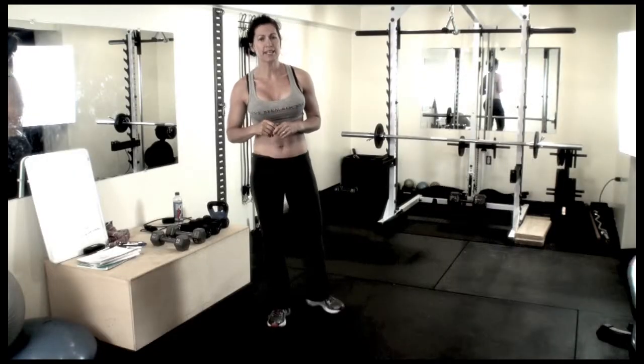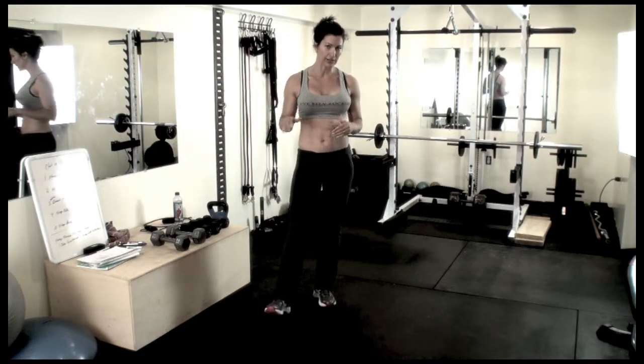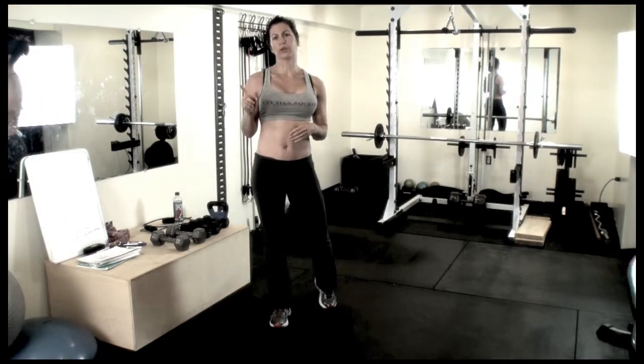I have everything written out underneath the video in the blog, but here's what the workout looks like.